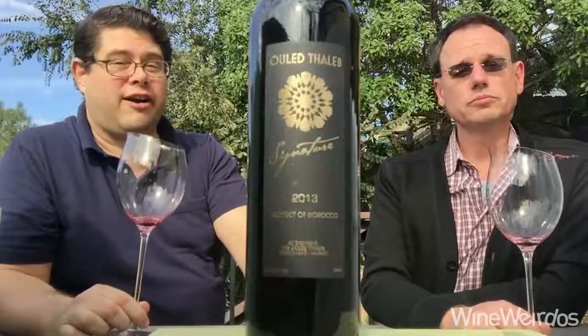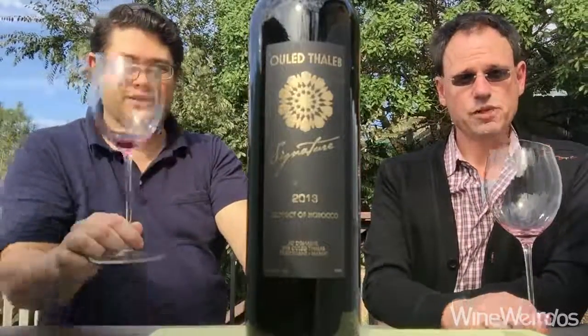Very cool stuff from Morocco. You will want to check out the Signature from Oulet Taleb. Good stuff. Cheers!